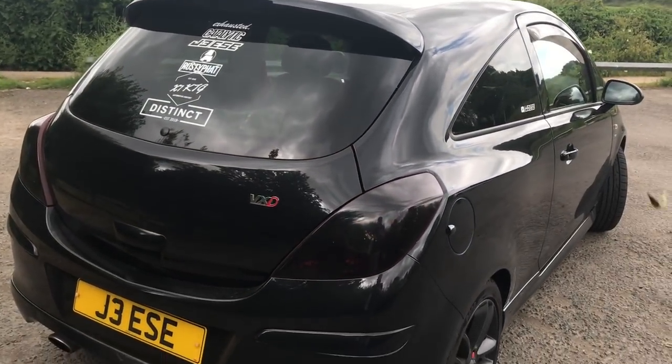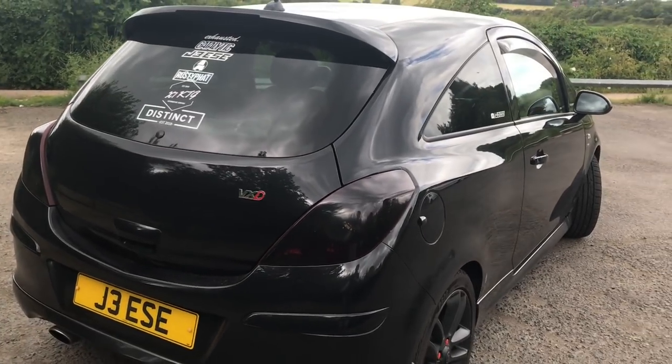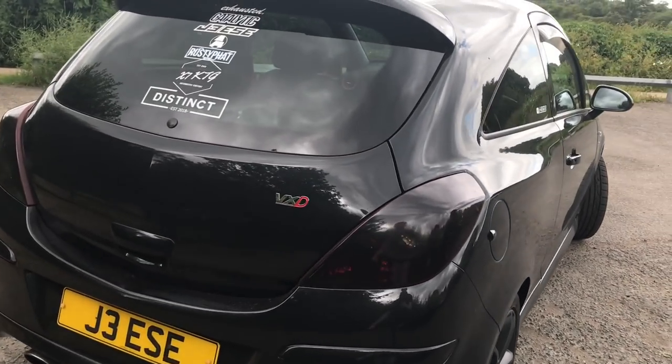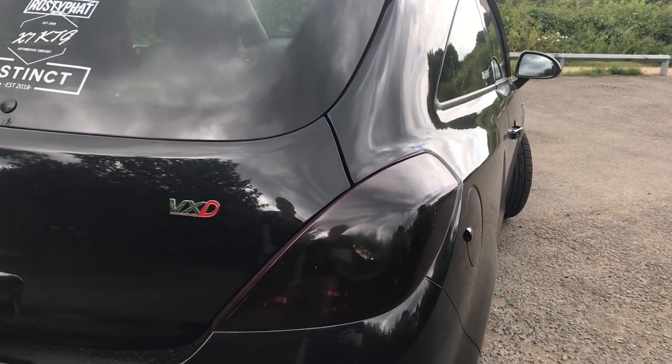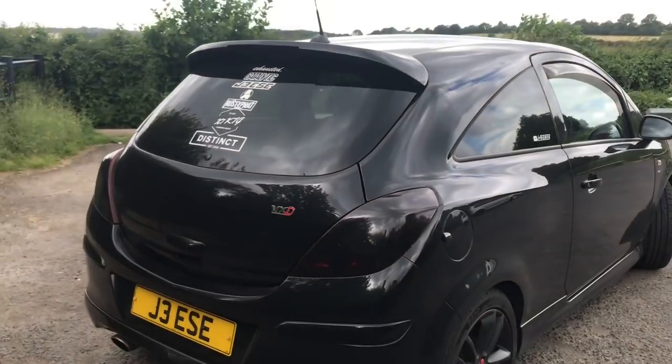Now I wasn't going to throw this in the video, but for the people that like this look — it is for some, it isn't for others — tinting your rear lights. I love it. I've done it to pretty much every car I've owned. It just makes the car look a lot more aggressive.